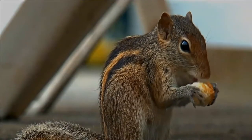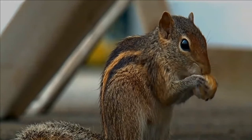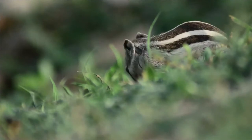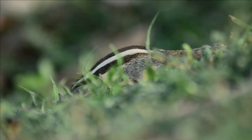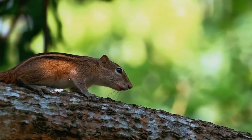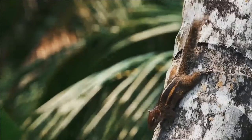The palm squirrel is about the size of a large chipmunk, with a bushy tail slightly shorter than its body. The back is a grizzled grey-brown colour with three conspicuous white stripes which run from head to tail. The two outer stripes run from the forelegs to the hind legs only. It has a creamy white belly and a tail covered with interspersed long black and white hair. The ears are small and triangular.